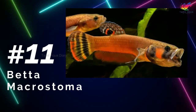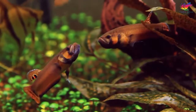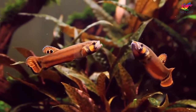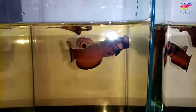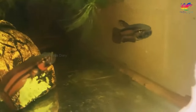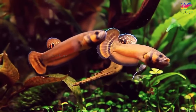Number 11: Betta Macrostoma, also known as Brunei Beauty, is a popular betta species prized for its large size and bright colors. It is often considered the holy grail of betta fish. One of the distinguishing features of this fish is its big mouth — macro in Latin means big and stoma means mouth. Betta Macrostoma can be kept in pairs without any issues. Once a pair is established, they will live together peacefully and may even breed spontaneously. Because their natural environment typically lacks plants and has fast-flowing water in small streams and pools, they do not build bubble nests. Instead, mouth-brooding betta fish have developed a way to hatch their eggs in their mouths and protect their fry.